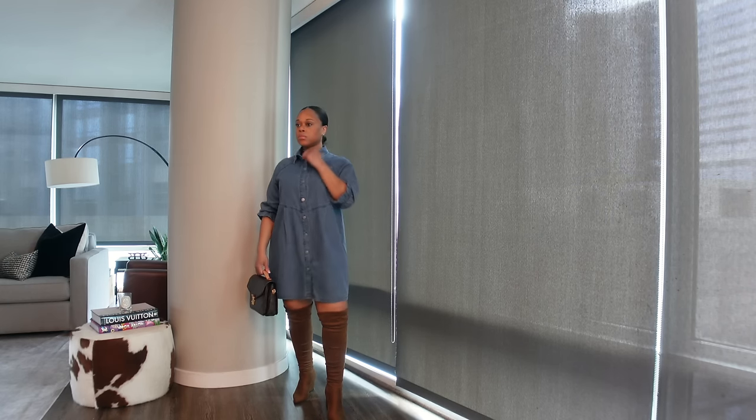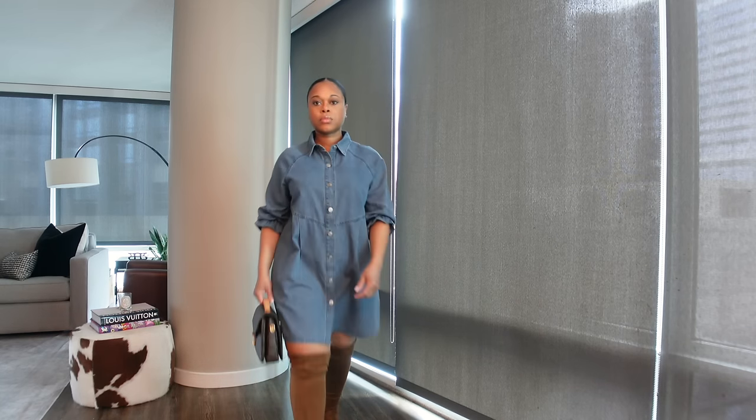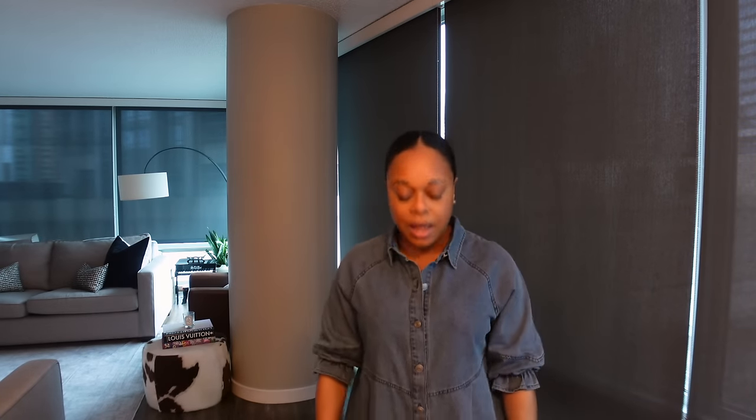You can wear this dress so many different ways — dressed up with cute flat slide sandals or wedge sandals, or thrown on with tennis shoes. I love dresses like this because they're so versatile. I love how they did the sleeve detailing, which makes it a little more girly and flirty. It buttons all the way down so you can unbutton the bottom buttons. It's really lightweight — kind of like a chambray material — perfect for spring going into summer.